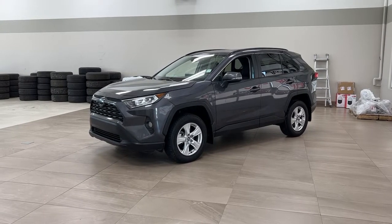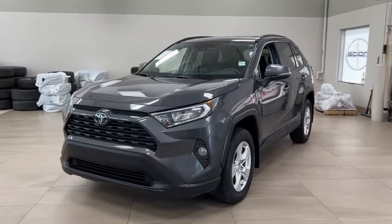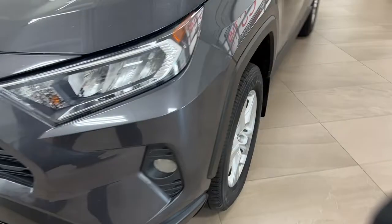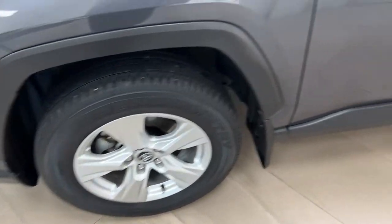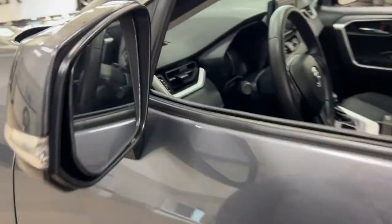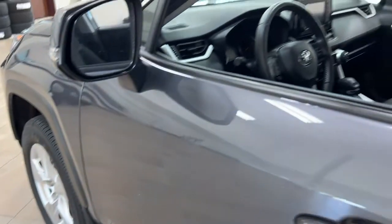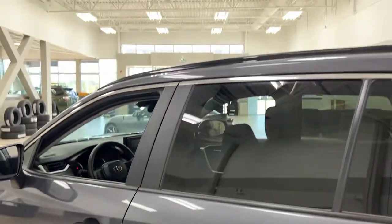A couple of the exterior features you'll see on this XLE are its daytime running lights and fog lights. Taking a closer look on the side, you have your 17-inch aluminum alloy wheels, integrated signal lamps, and foldable mirrors. On the inside of the mirror you'll find your blind spot indicator, which lights up when there's another vehicle beside you, along with the smart key system.